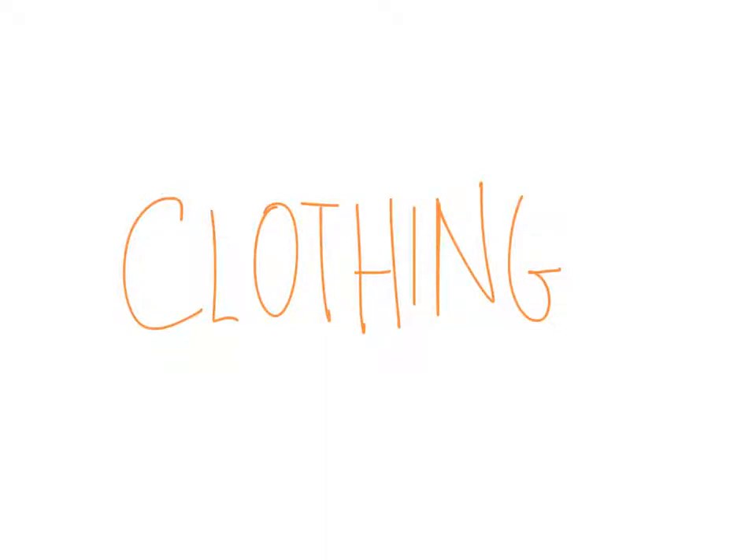Buenas tardes, clase. Today we are going to be learning clothing and how to describe what one is wearing.